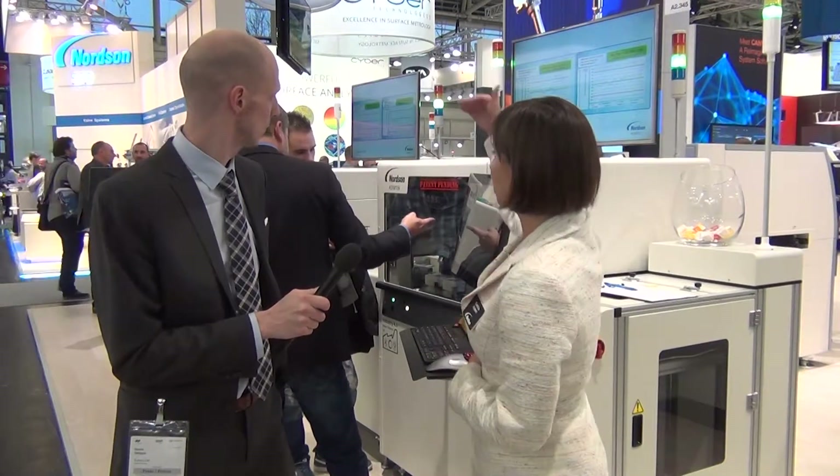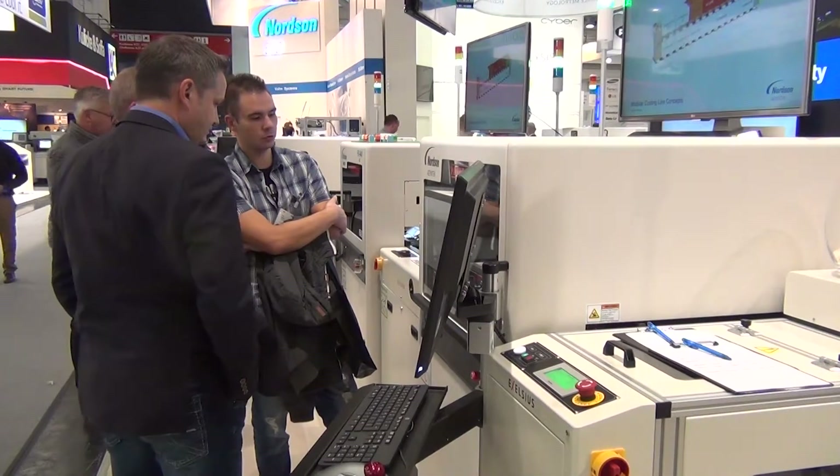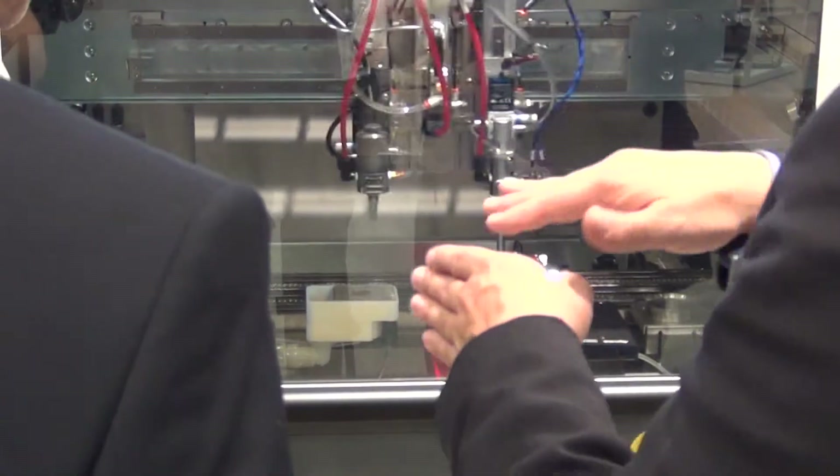Usually when I'm here I see a lot of new dispensing equipment, but this time I'm seeing a complete line. What are we looking at here? Asymtek has historically been very strong in conformal coating, especially in Europe, with strengths in process controls and selectivity. What we have right here is a line concept that we're introducing. At the far end we start with the lifter, we have our inspection conveyor, our 940 conformal coating platform, and another lifter.